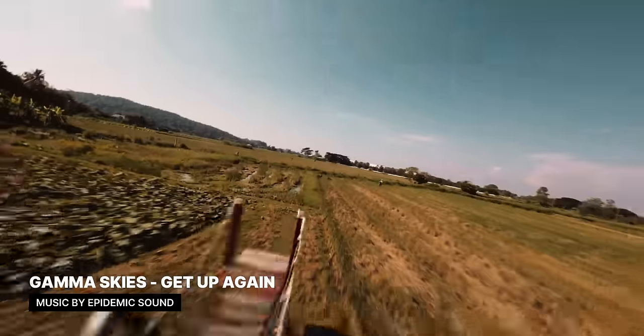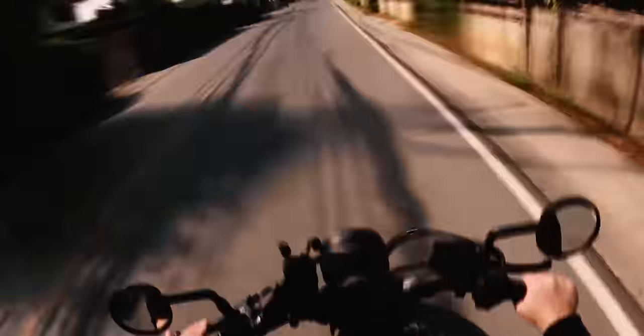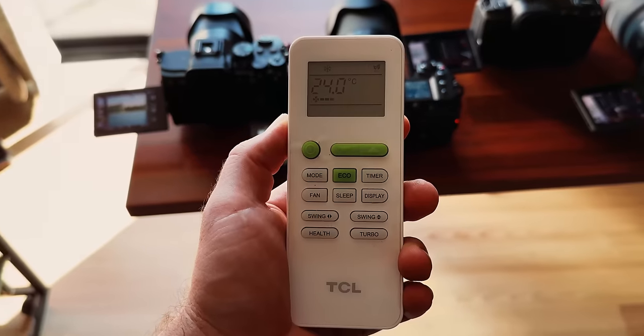There's construction going on that's getting increasingly loud, so let's go home and continue the video there. Back inside — that took a bit longer than expected. I already finished the overheating and low light tests, so let's talk about all those results.